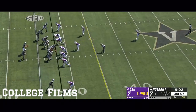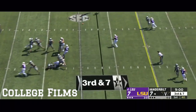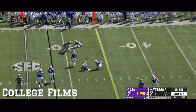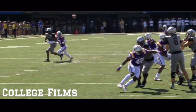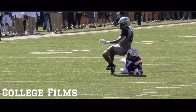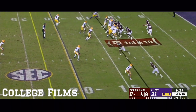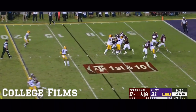Patrick Queen up into the A-gap. Neal lets it go, bat it away, and it falls incomplete. Grant Delpit, preseason All-American. Todd McShea has him at number three on his preseason draft board. That is on the ESPN app.